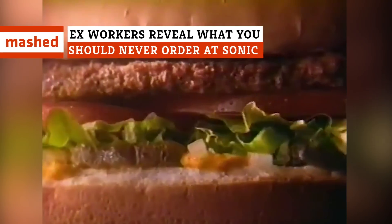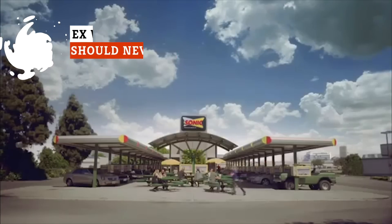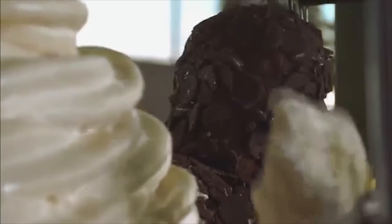Everybody loves a fun trip to Sonic for some burgers and a shake. But if you're a fan of Sonic's ice cream, we have some bad news for you. Because according to multiple employees and ex-employees, that ice cream is a bad, bad idea.